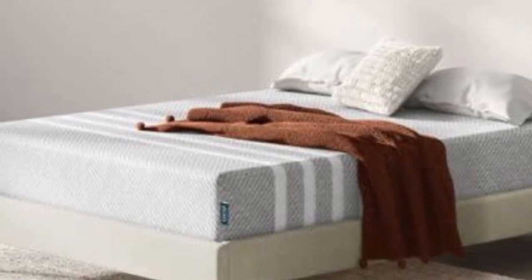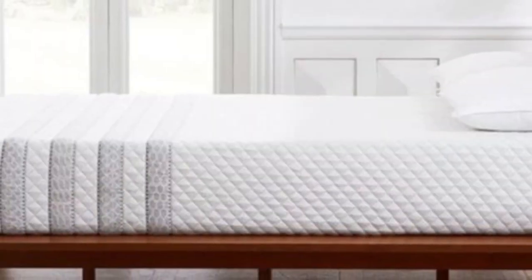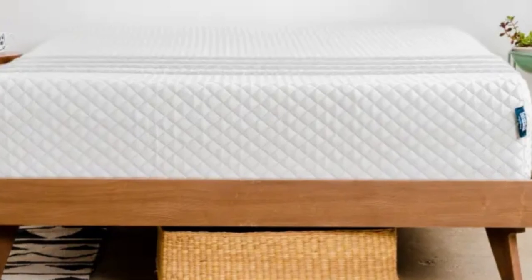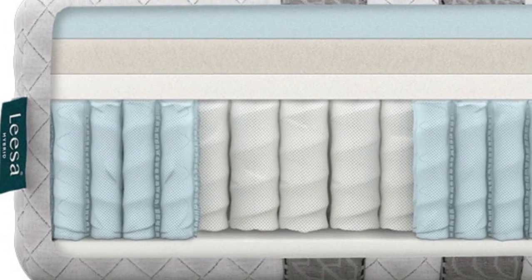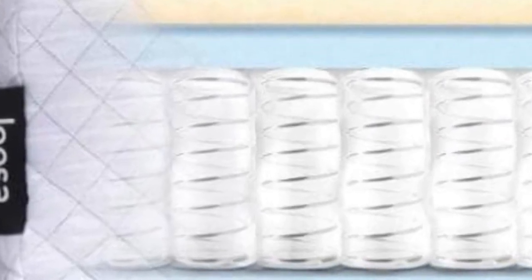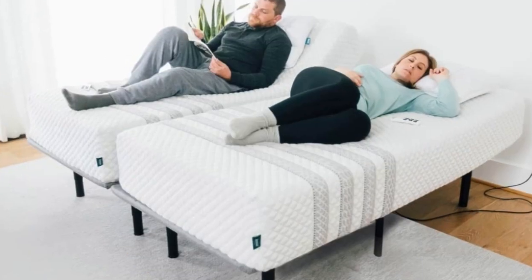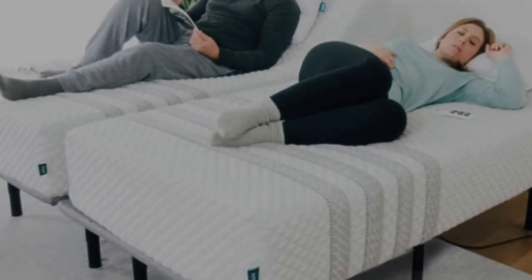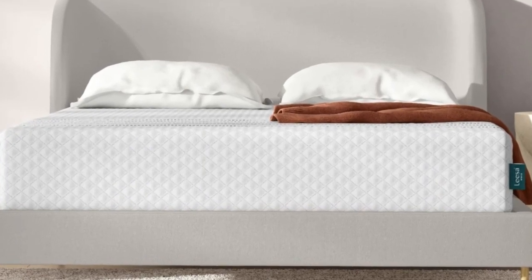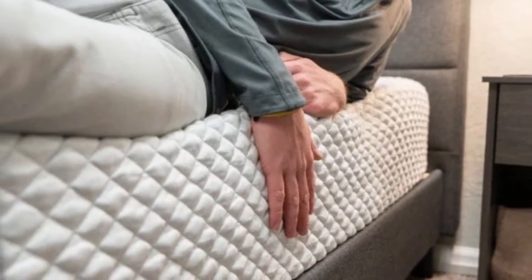The Leesa Sapira Hybrid checks all the important boxes if you're shopping for a new mattress with your partner. Three foam layers make up the comfort system, absorbing movement during sleep position changes and minimizing motion transfer that can disrupt sleep for couples. Solid edge support allows you and your partner to utilize the entire surface, and a light bounce means you shouldn't feel stuck. Foam hybrids tend to sleep hot, but our hands-on tests show that isn't the case with the Sapira Hybrid, largely due to the topmost foam layer cut with channels to promote air circulation. Airflow throughout the pocketed coil core and a breathable cover provide extra cooling.